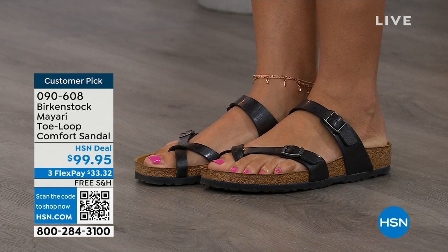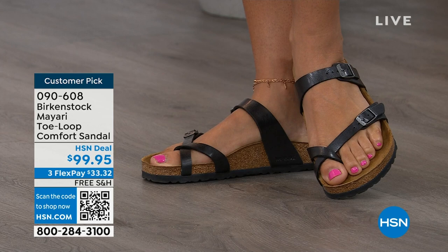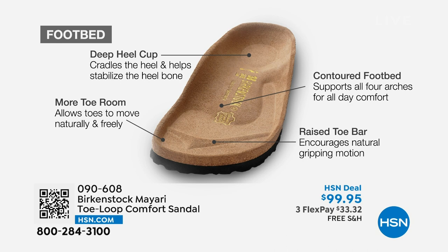When we talk about Birkenstock, we really have to talk about the footbed — it's the DNA of our brand. It starts with a deep heel cup that is going to cradle and stabilize your heel. There's a contoured footbed supporting all of the arches of your foot. There's a wide toe box, which allows your toes to move freely when you're walking. And last but not least, there is a raised toe bar, which rests nicely underneath your toes and creates a natural gripping motion when you walk — and that creates circulation in your legs.